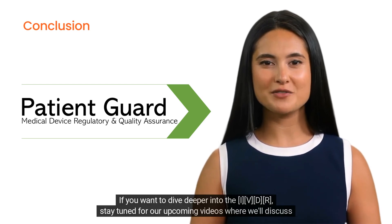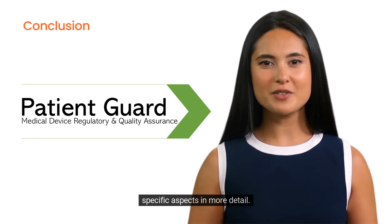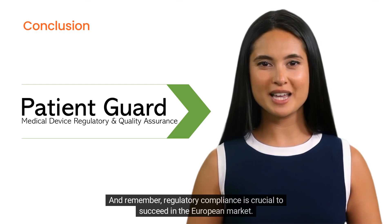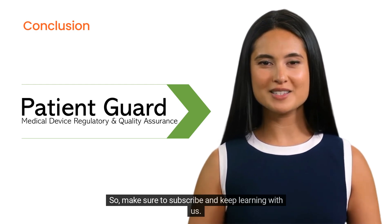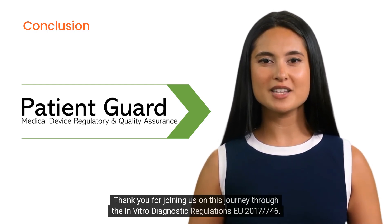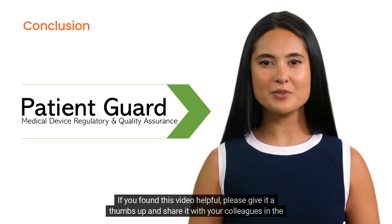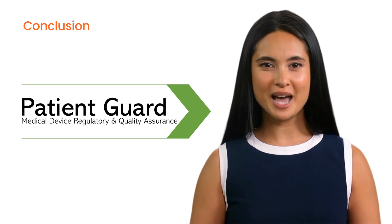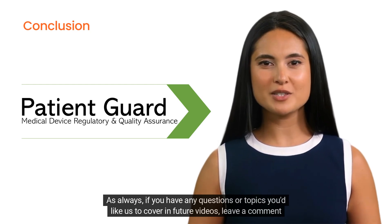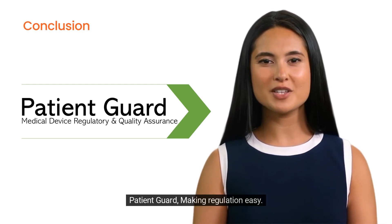If you want to dive deeper into the IVDR, stay tuned for our upcoming videos where we'll discuss specific aspects in more detail. And remember, regulatory compliance is crucial to succeed in the European market, so make sure to subscribe and keep learning with us. That's all for today's video. Thank you for joining us on this journey through the In Vitro Diagnostic Regulations EU 2017/746. If you found this video helpful, please give it a thumbs up and share it with your colleagues in the medical device industry. If you have any questions or topics you'd like us to cover in future videos, leave a comment down below. Patient Guard — making regulation easy.